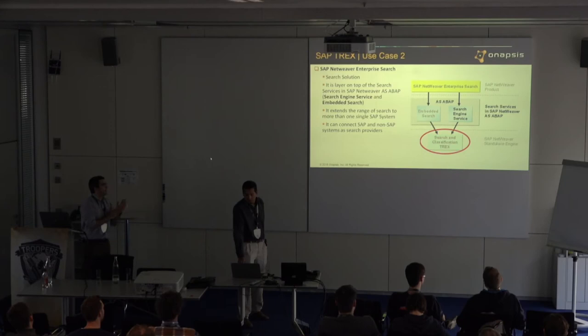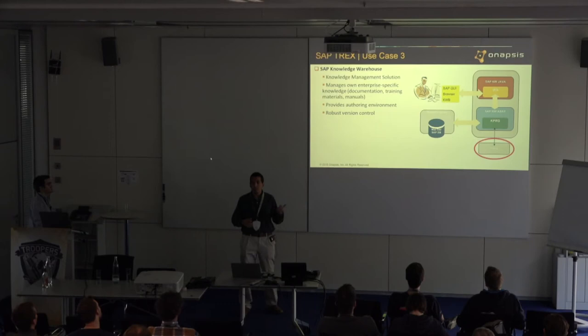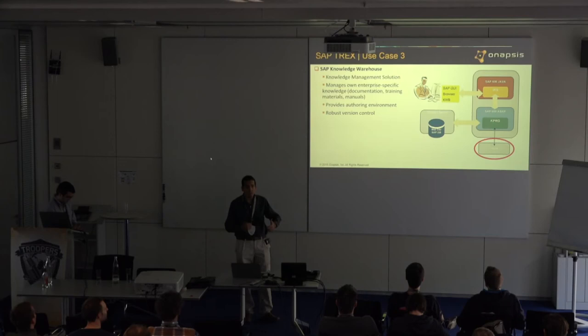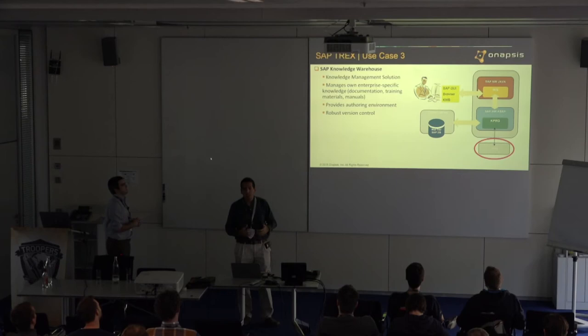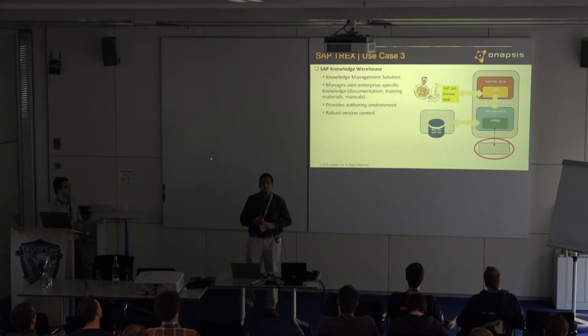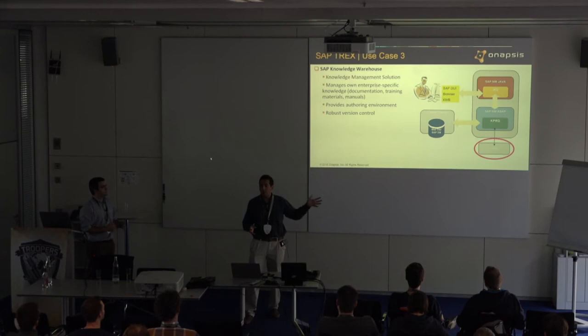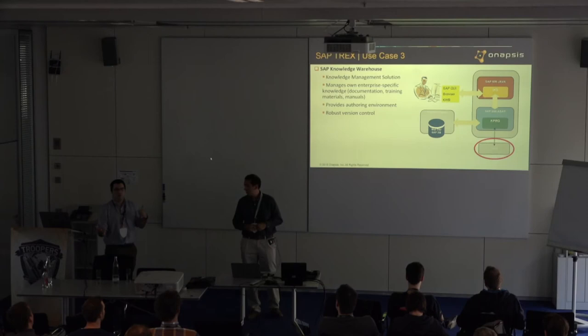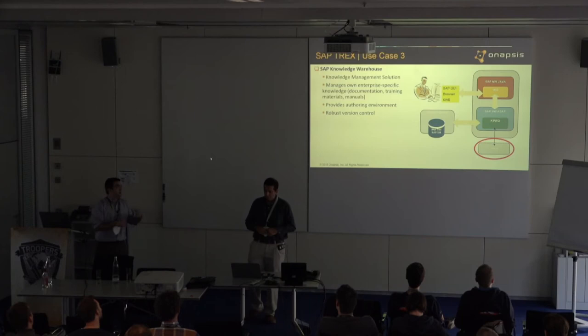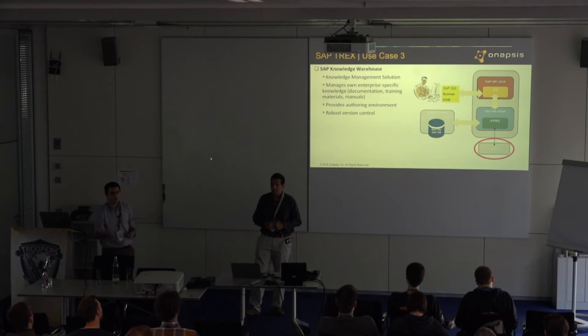One more example is the SAP Knowledge Workhouse — a Java-based solution for managing training materials, documents, and manuals. In the backend, it uses T-Rex for search across all these documents. You can also find T-Rex in some portal features, which also use T-Rex in the backend. There are other cases too — it really depends on your scenario: portal, business warehouse, business intelligence, SES. There are different scenarios where you may have T-Rex running in the lower layers supporting all searches.